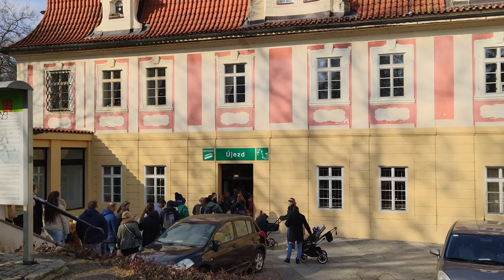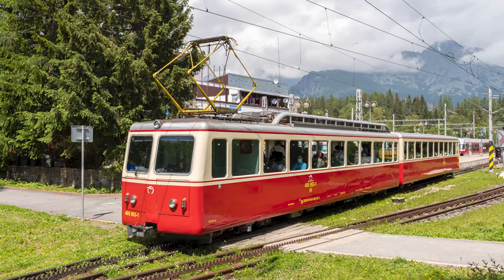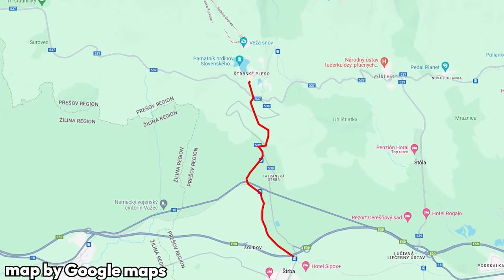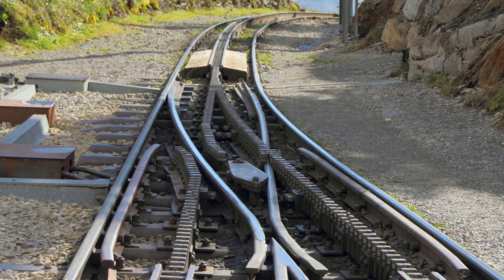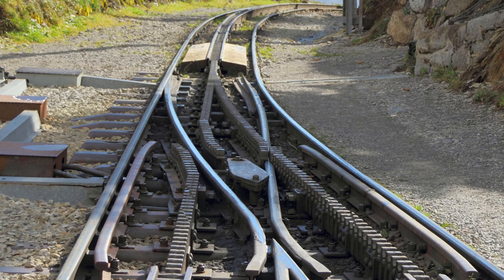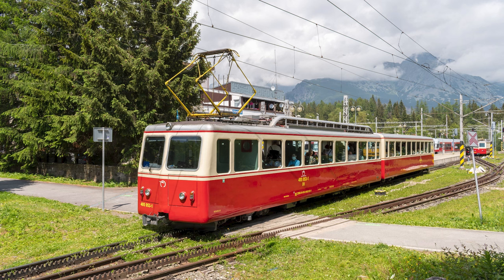Hill climbing vehicles don't have to exclusively use cables. This is the Štrbá–Štrbské Pleso rack railway. As the name suggests, it's a special type of railway connecting the town of Štrbá to Štrbské Pleso, a popular natural landmark in the Tatra National Park in Slovakia. Rack railways resemble regular railways, the only difference being a third toothed rail which provides the trains with additional traction needed to climb steep hills and mountains. Unlike cable-pulled systems, the trains use their own power, usually generated by an electric motor powered by overhead wires or a third rail.